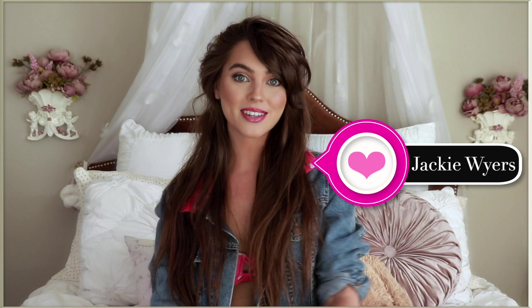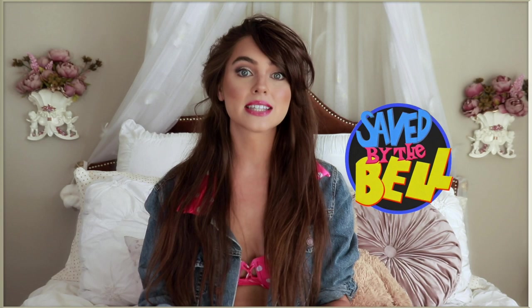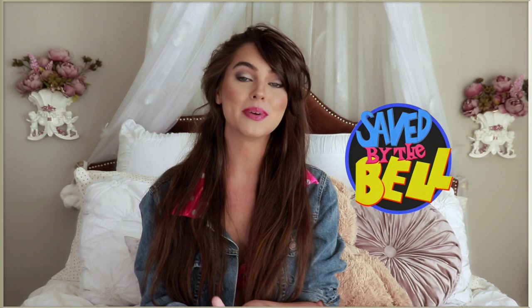Hey, it's Jackie and welcome back to my channel. For today's tutorial, we're recreating some iconic Kelly Kapowski looks from Saved by the Bell. This has been requested for years on this channel and I didn't want to do it until I actually watched the show, because I didn't grow up watching it. I binge watched it to make sure I was picking some iconic looks so I didn't disappoint the fans.